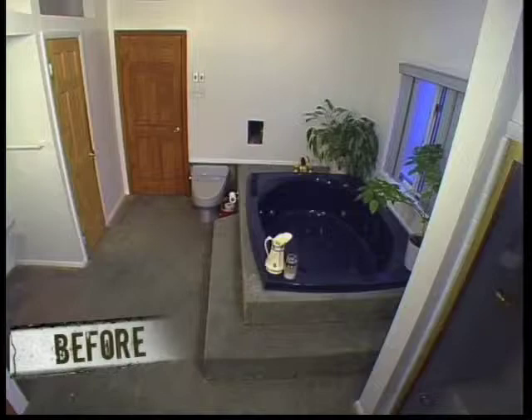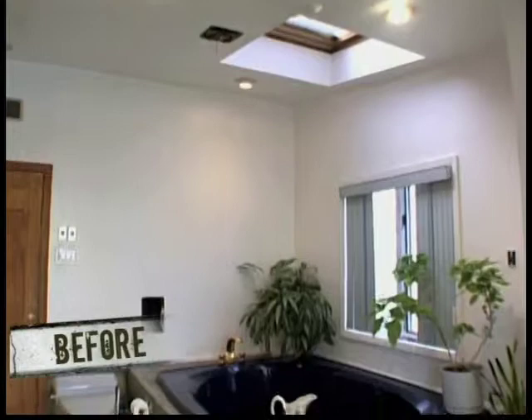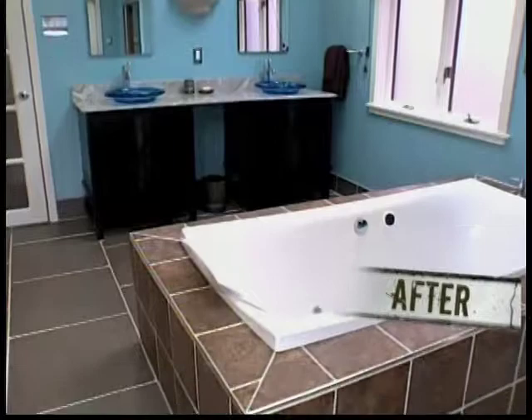Well, it looks like we have gone from a cavernous, intimidating space to a spa-like retreat. Goodbye large and uninviting — hello Island Getaway. Turning this bathroom into an elegant escape costs us about $35,000. The rate of return on this renovation will be as much as 90 percent, which may increase the resale value of this home by almost $31,000.